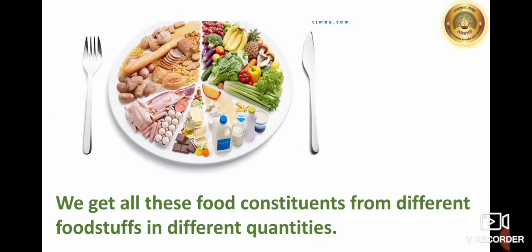If our body is to work properly, it must remain healthy. So we must include all the food constituents in our diet. We get all these food constituents from different foodstuffs in different quantities. That is why we keep using different foodstuffs in our daily meals.